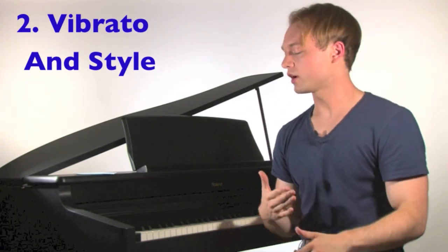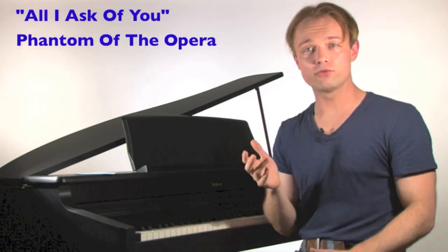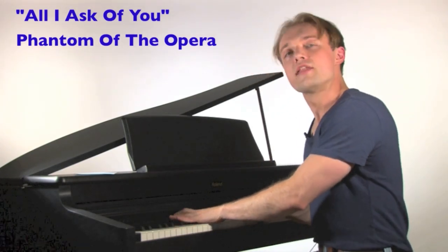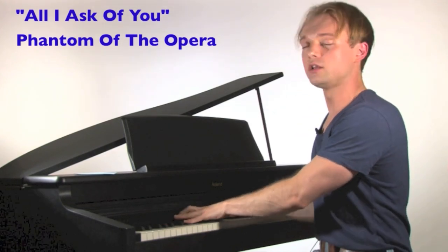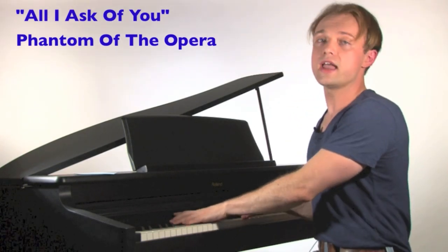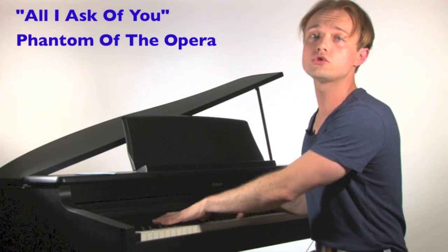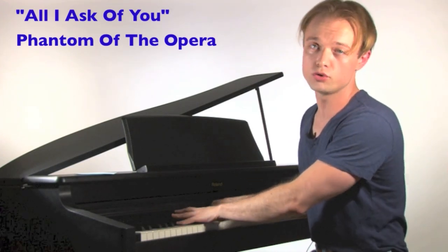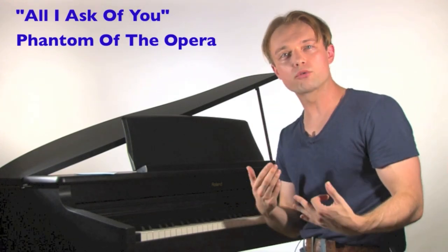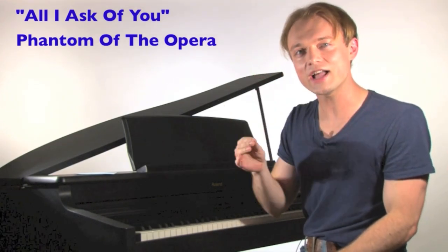Today I'm going to take a Broadway song — 'All I Ask of You' from Phantom of the Opera — and you're going to see how taking vibrato in and out of my voice affects the style and emotion. Here it is with vibrato: 'Then say you'll share with me one love, one lifetime. Let me lead you from your solitude. Say you need me with you here beside you. Anywhere you go, let me go too. Christine, that's all I ask of you.' That has all the right sounds for a legit Broadway sound — the right emotion and style.